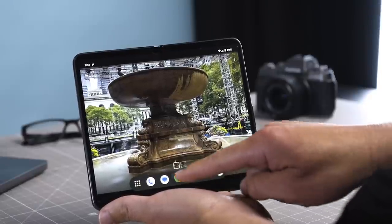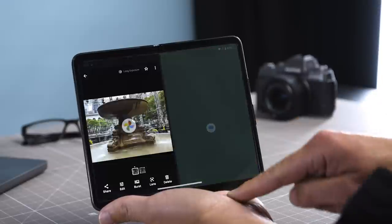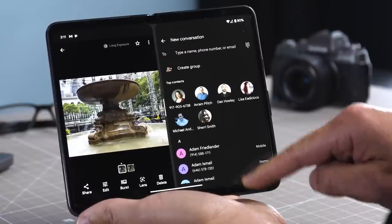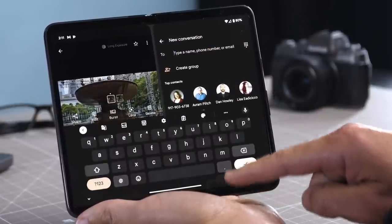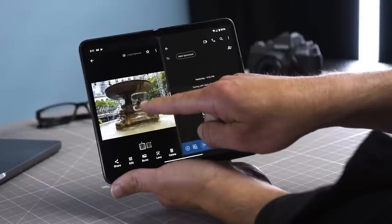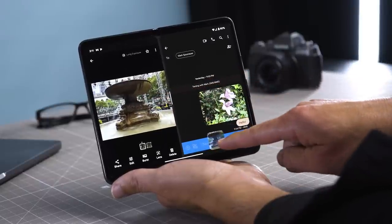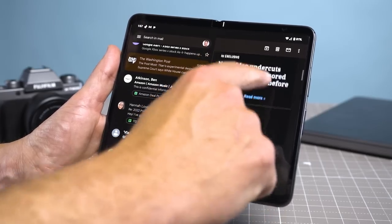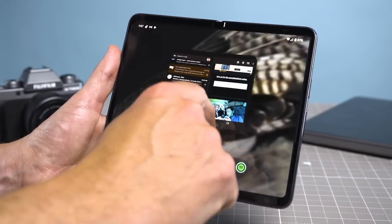The Pixel Fold makes multitasking a breeze with how Google has designed its software. There's a dock you pull up with a quick swipe, and you can easily run apps side by side — just drag an app to either side of the screen and you'll be in split-screen mode. You can easily swap sides with a double tap or resize the windows by dragging the middle bar. When you long swipe from the bottom, your app pairs will still be there. You can also drag content from one side to the other, such as dropping photos into messages or emails. Overall, the Pixel Fold's approach is clean and intuitive.